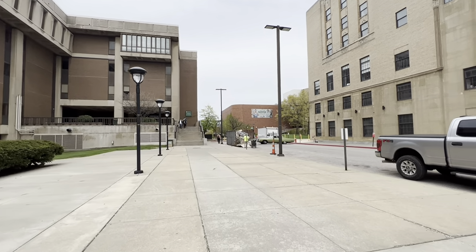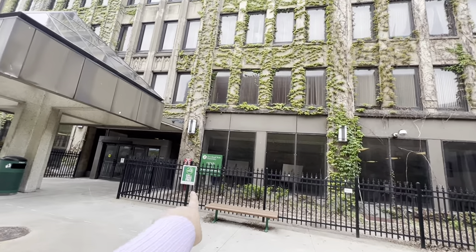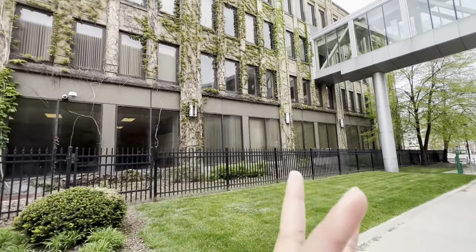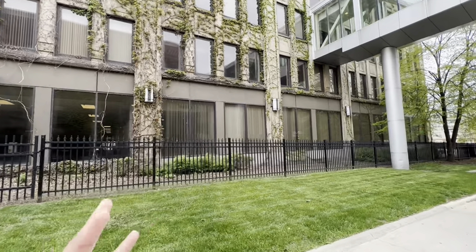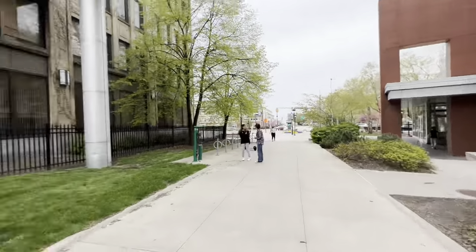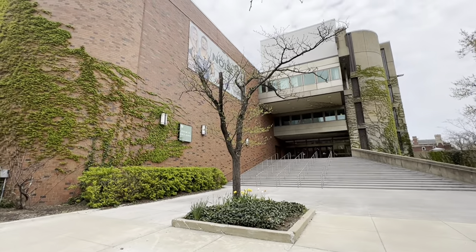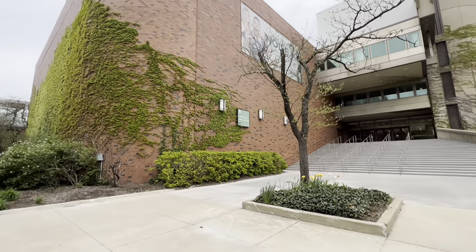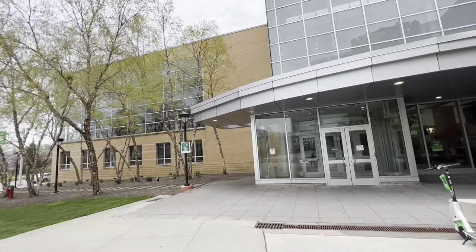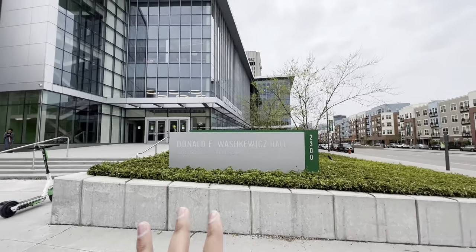When we walk that way, we get into Fenn Hall. Fenn Hall contains mostly professor offices and undergrad classes. The other side of Fenn Hall — see that building, it looks so creepy — that's the recreation center, the physical education building. This is another entrance of the physical education building, and this is the other entrance of the recreation center.